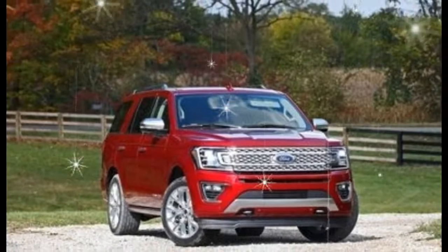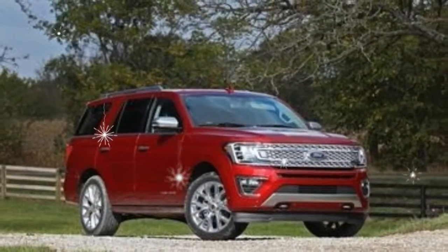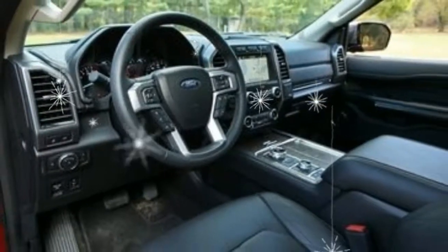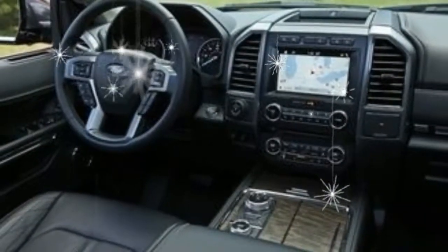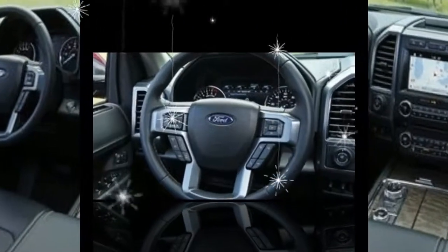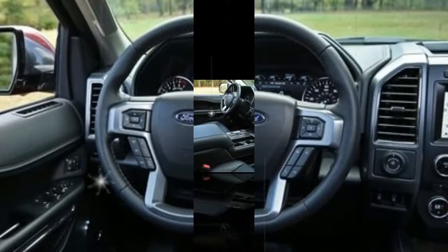The XLT and Limited models get the same 375 horsepower, 470 pound-feet output as in the F-150. Bolted to the EcoBoost V6 is another leading-edge component: a new 10-speed automatic co-developed with General Motors. Expeditions with four-wheel drive can tow up to 9,200 pounds — Greyhound, look out!